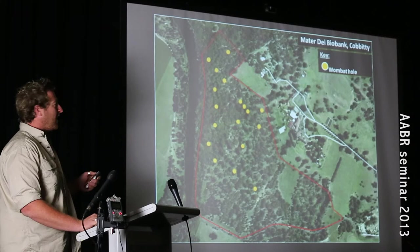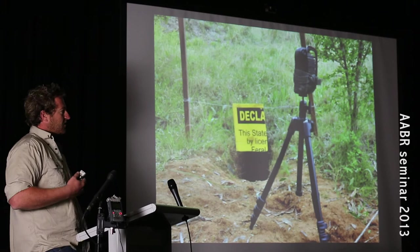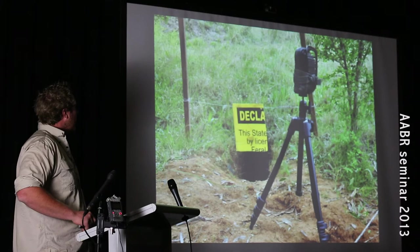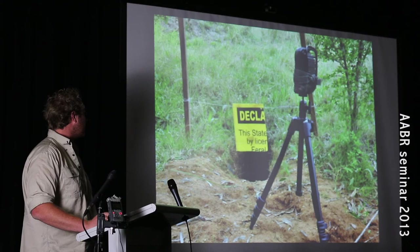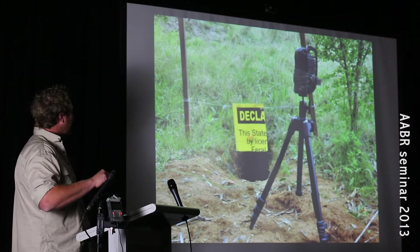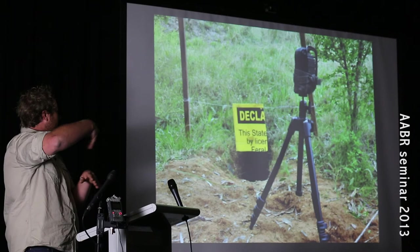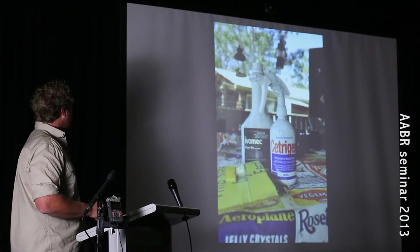We went about and identified all the wombat holes across our site and totaled around 18. We then used motion sensing cameras to discover which burrows were active, and found this little girl. To control the mange we started installing these burrow flaps, and we did this in consultation with the Cedar Creek Wombat Hospital in the Hunter Valley of New South Wales. In this little flap you put some ivermectin, which is a cattle pour-on flea treatment, and as the wombat comes in and out of the burrow he gets a little dose of it as the flap flips up. It's a really easy, cost-effective way to control mange on a site.